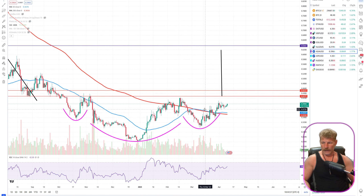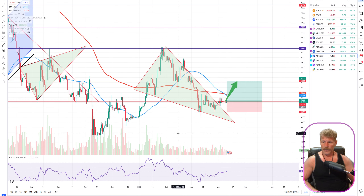ADA — notice the repeating pattern here: cup and handle and inverse head and shoulders is all I'm seeing on these altcoin charts, and eventually these will break. For Cardano, I'm not in yet because I want to see us rise up to that neckline and break it. Once that happens, I'm in — although it looks very tempting given that we are already above the 50-day and 200-day moving averages.